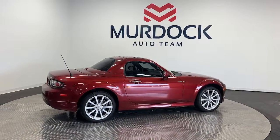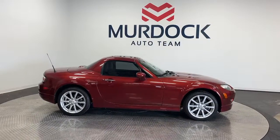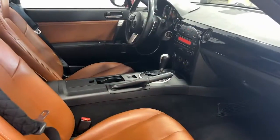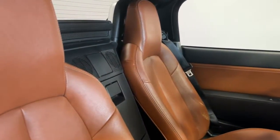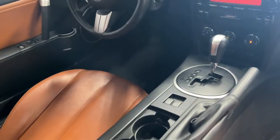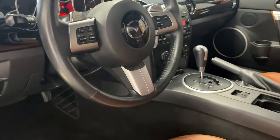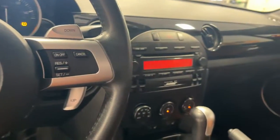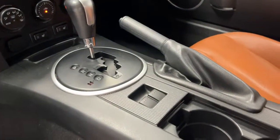Feel the freedom of driving perfection. Get into this iconic MX-5 Miata. Treat yourself to a road test today. Our staff will toss you the keys and give you an outstanding customer experience. We'll see you next time.